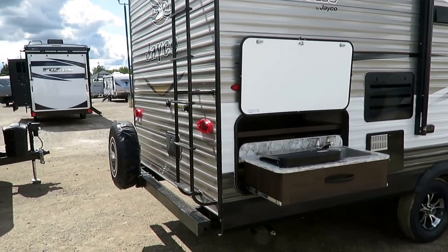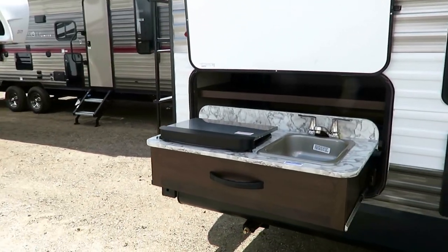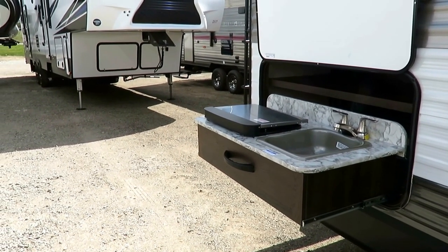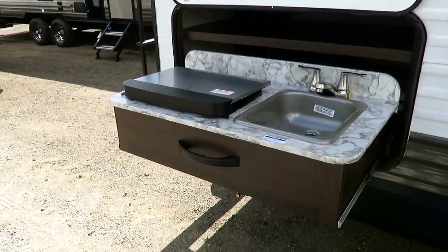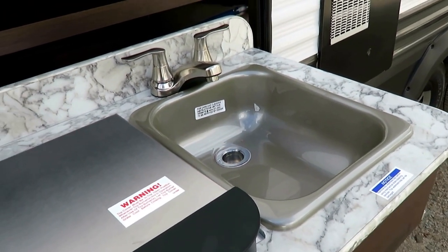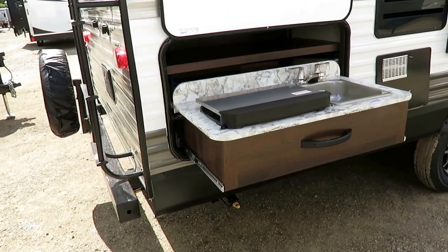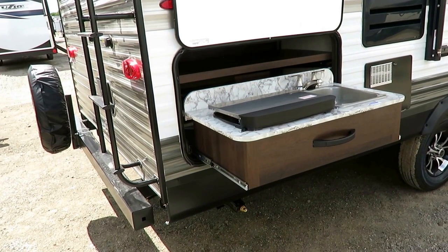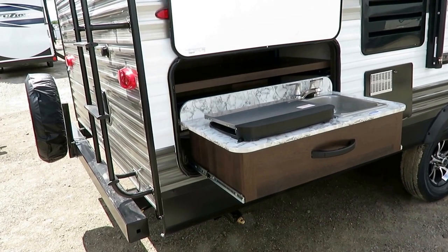Now, this floor plan — like I said — came back from the dead. It was literally discontinued for several years. They revised it, revamped it, and gave it new life, and it is exactly what the market is looking for right now. It never used to have this little outside kitchenette, and by the way, it's a real sink with a real drain that drains into a gray tank, not onto the ground. That's another one of those things J-Flight does — the extra things the others don't. It may mean a little bit of extra money, but this is the one that is campsite friendly.